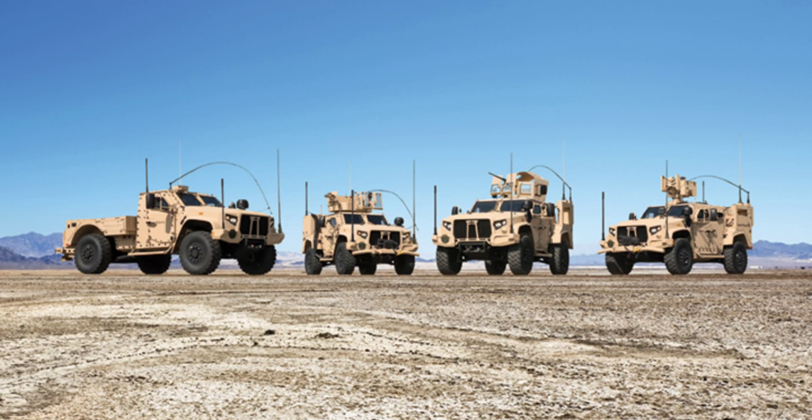The current JLTV lineup comprises a total of four variants: namely the heavy guns carrier, the utility, the close combat weapons carrier, and the hybrid electric.